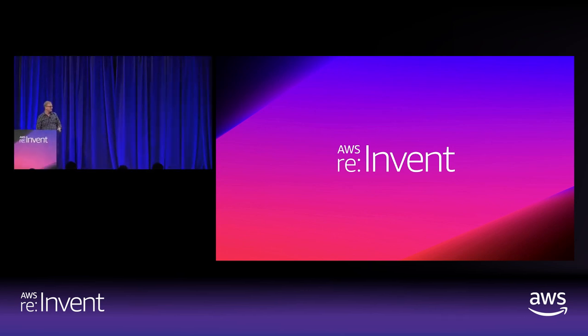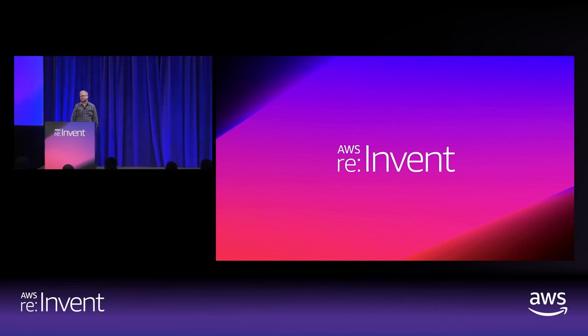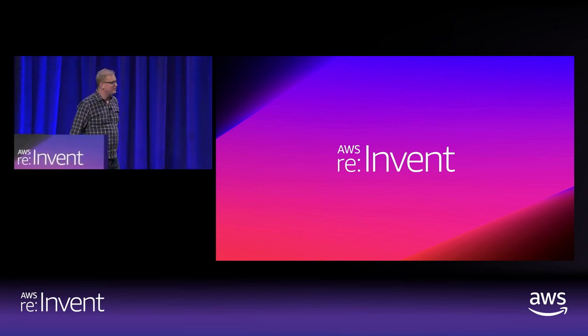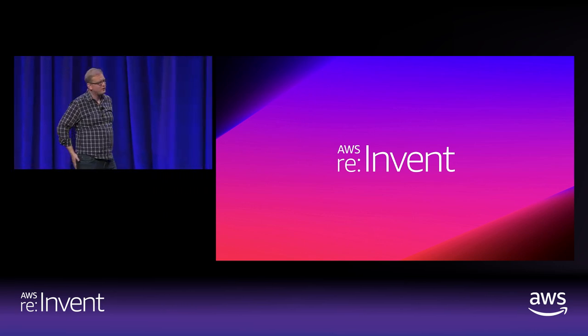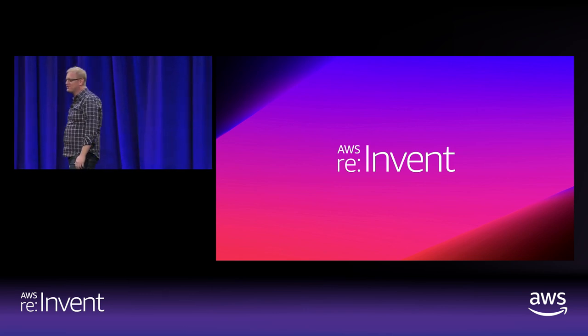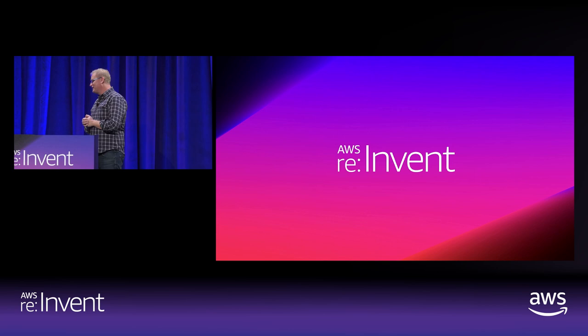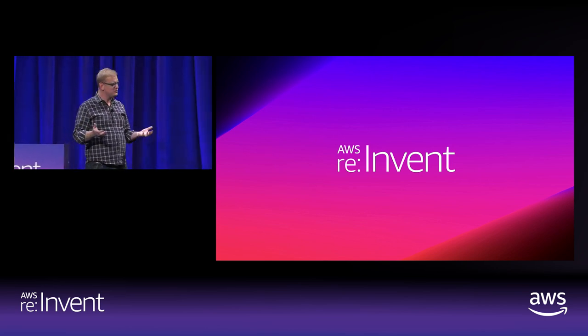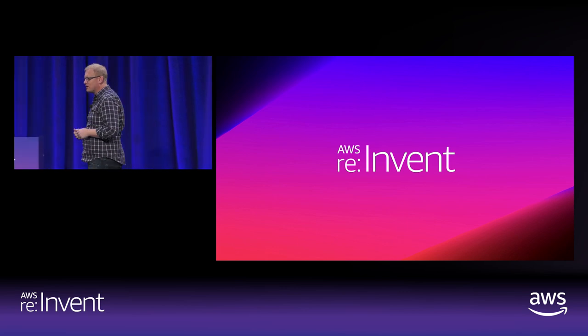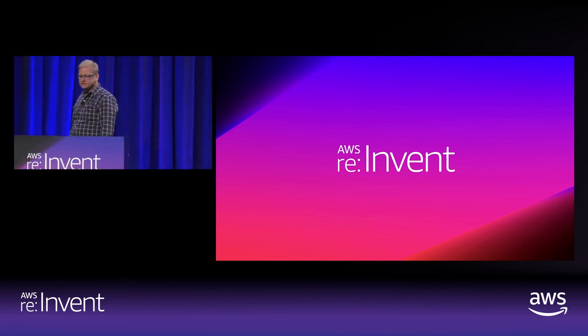Good afternoon, everybody. Thanks for coming out to learn a little bit more about Amazon WorkSpaces. I'm Nathan Thomas, the general manager of Amazon WorkSpaces. I hope everybody's having a really good re:Invent show so far. Getting towards the end of the week, just a couple more sessions to go, so hang in there. I know I'm looking forward to seeing Skrillex tonight at Replay, so have a little fun as well as learning about these AWS services.